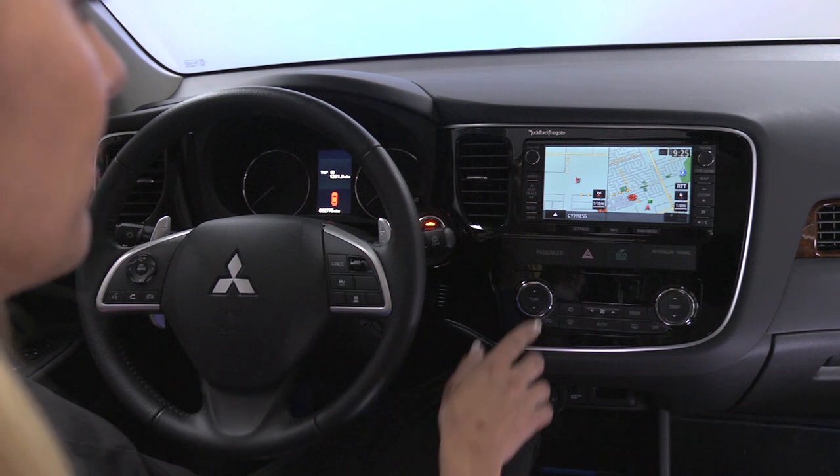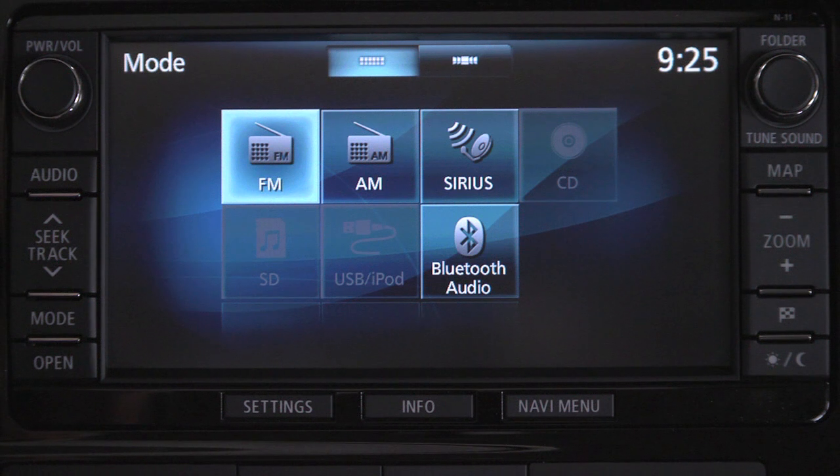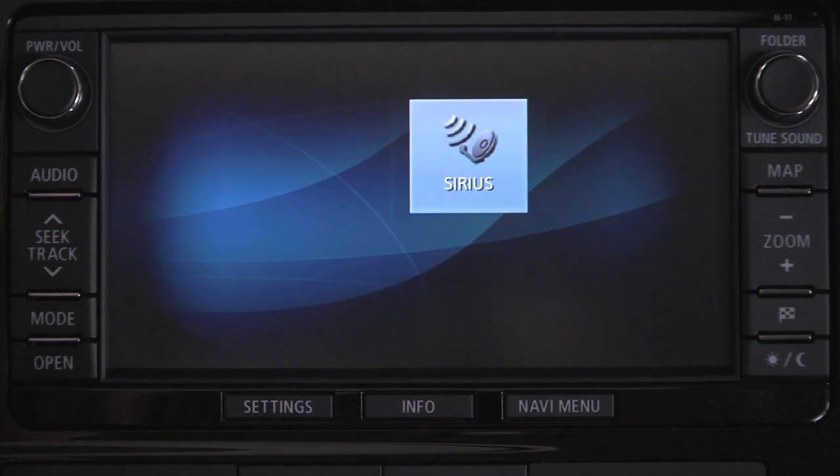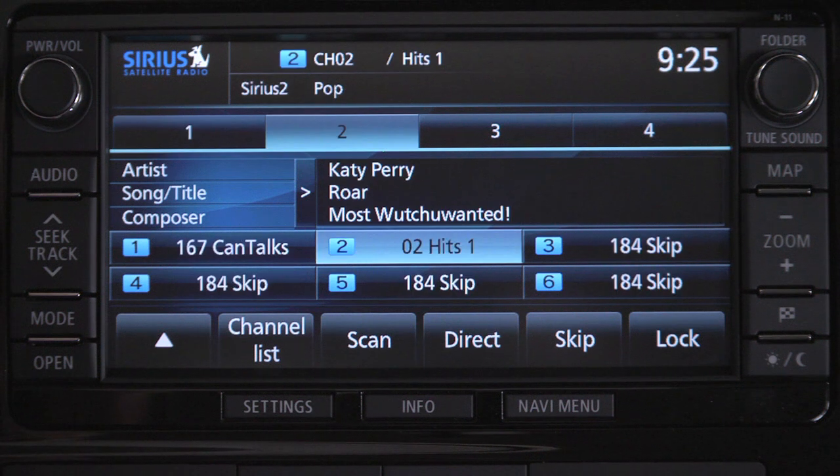Start by pressing the Mode key. Then press the Sirius option. Use the Folder Tune knob to select a station.